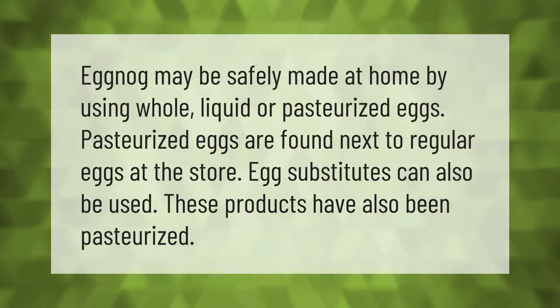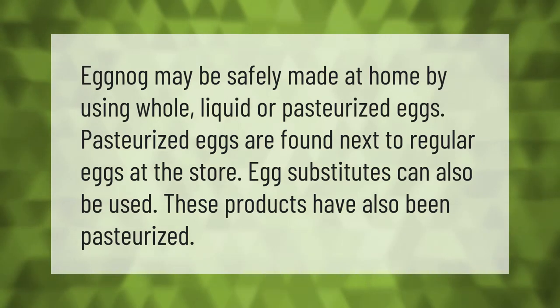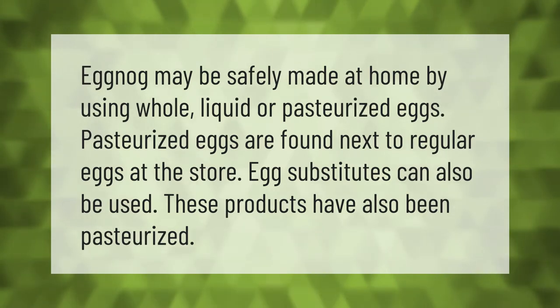Eggnog may be safely made at home by using whole liquid or pasteurized eggs. Pasteurized eggs are found next to regular eggs at the store. Egg substitutes can also be used, as these products have also been pasteurized.